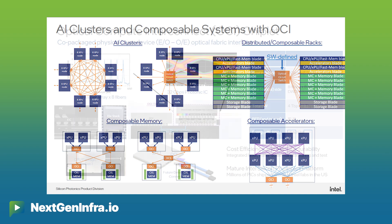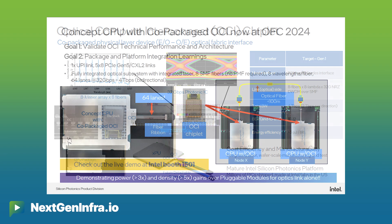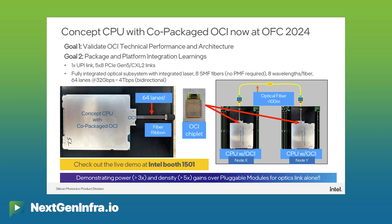OCI consists of a chiplet that today can support up to four terabits per second bidirectional, or two terabits per each direction. It is a fully integrated die stack with a PIC and an EIC and advanced packaging, and can support PCIe Gen5 applications today over multiple fibers and multiple wavelengths in the DWDM channel spectrum.